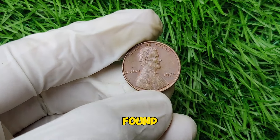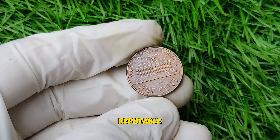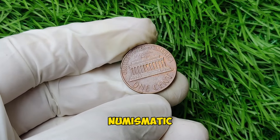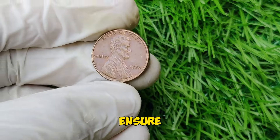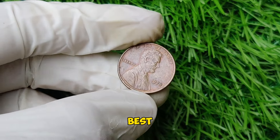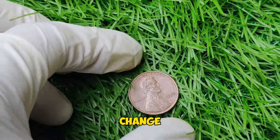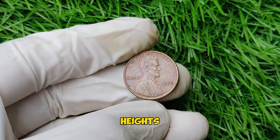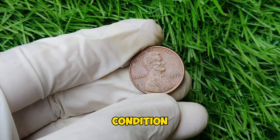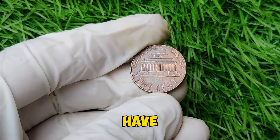If you think you've found a valuable 1978 Lincoln penny, you might want to get it appraised or sold. Reputable auction houses, numismatic dealers, and online marketplaces are great places to start. Always ensure that you're dealing with reputable professionals to get the best value for your coin. The 1978 Lincoln penny is more than just a piece of pocket change — it's a potential treasure for collectors. So check your change jars and coin collections; you might just have a hidden gem.